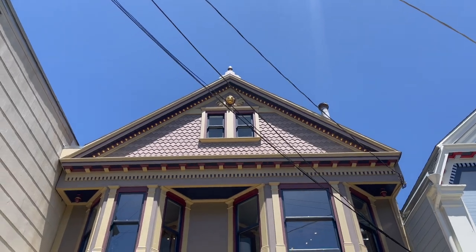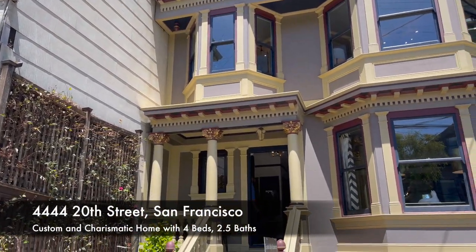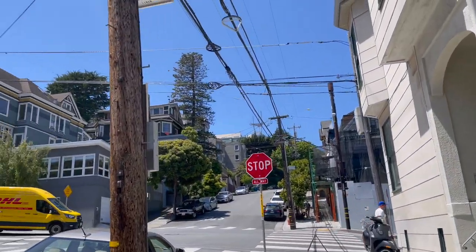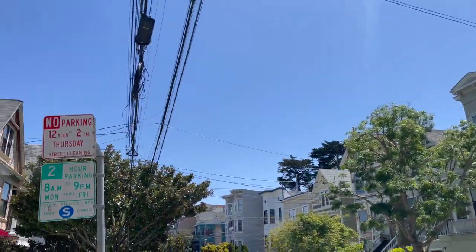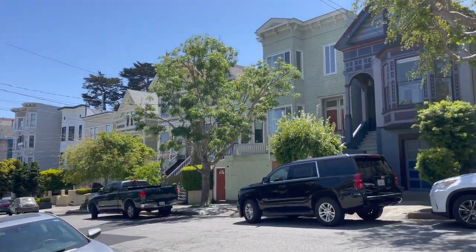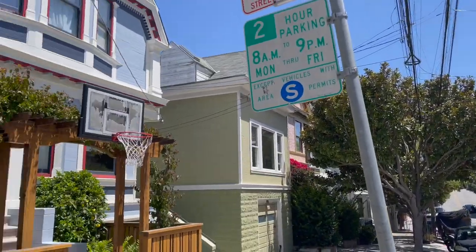We are here at 44, 24th Street over here at Eureka, which is right over there. Kite Hill is basically on there, and Eureka keeps going that way. It's one of the more special blocks. I love this block a lot. A few of our colleagues live on this block, and just literally beautiful homes — ornamented, designed, and really special.